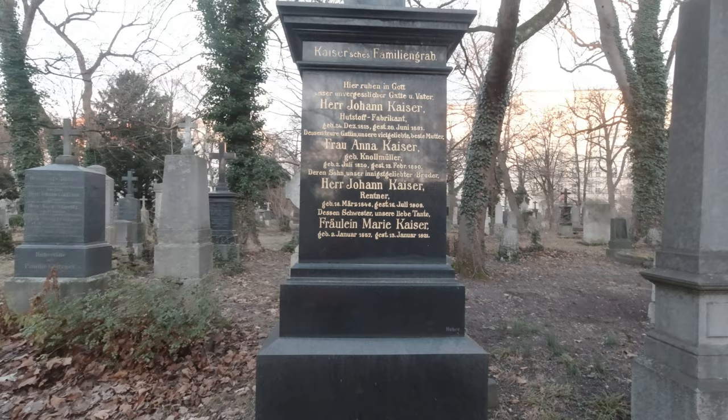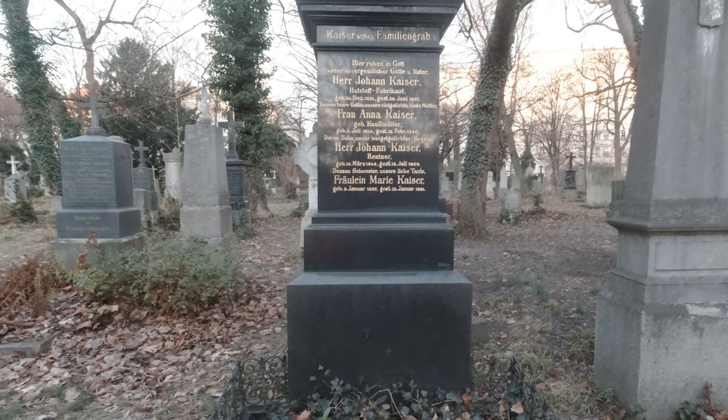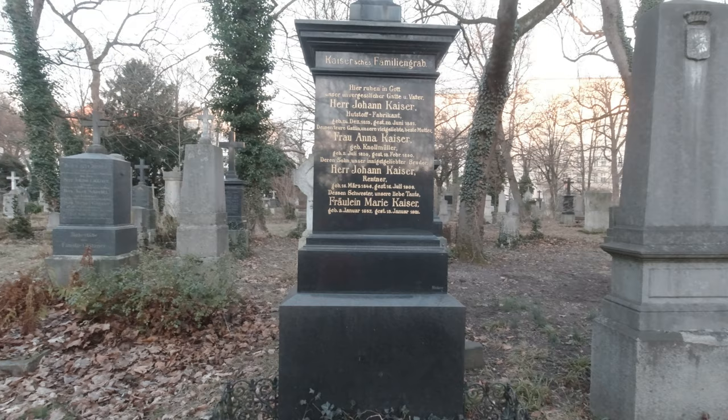I'm impressed — most of the tombs are from the 1900s or 1800s. Look at this one here, it's from 1921 and it looks brand new. It's crazy how it can survive a hundred years of war and the elements and still look like this — like a miracle.